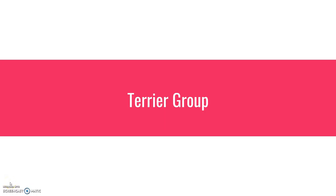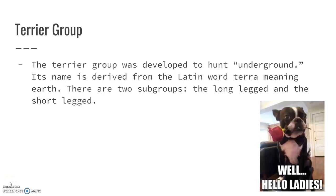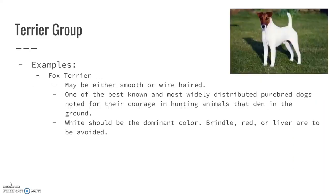Welcome to the terrier group. These are typically your smaller breeds of dogs that were developed to hunt underground. The name 'terrier' is actually derived from the Latin word 'terra,' which means earth. There are two sub-groups: the long-legged and the short-legged, so some of them are taller as opposed to others. The first example we're going to talk about is the fox terrier.